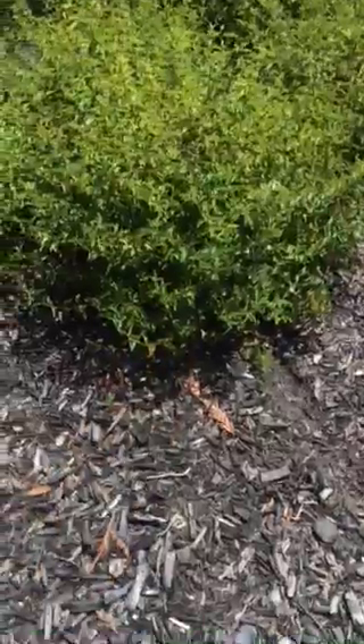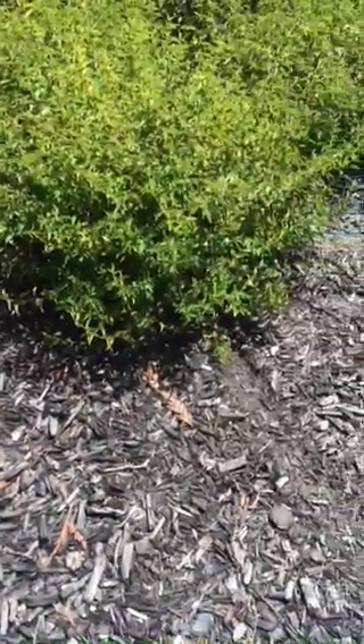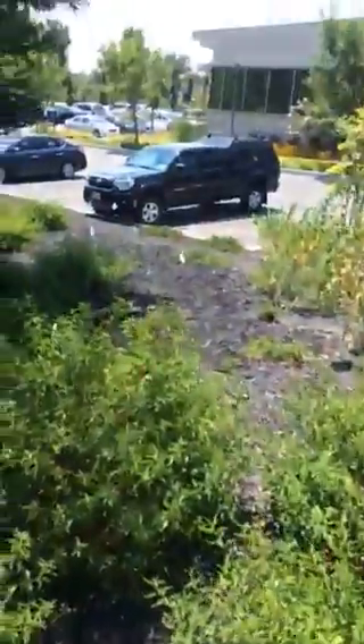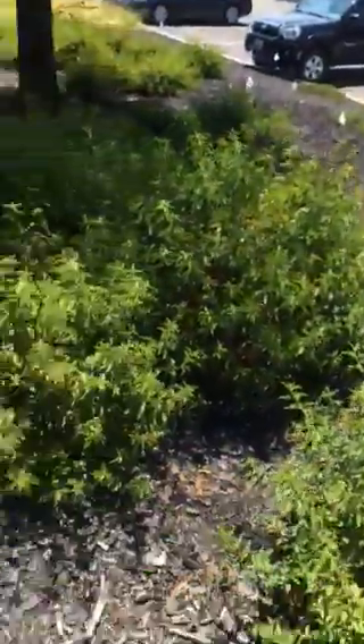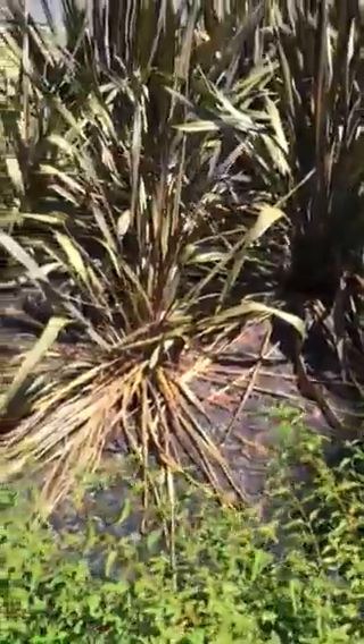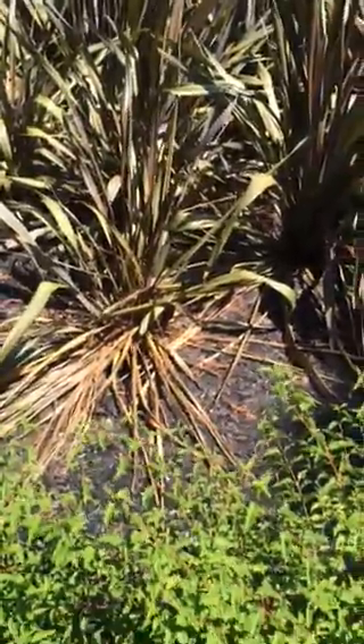Underneath this shrub, I lift it up and there's a hole. That could be voles, or it could also be rats. I'm not seeing damage here, but there are a lot of plants missing in this landscape — all those flags are where plants are missing — and it could be. We've got some digging to do.